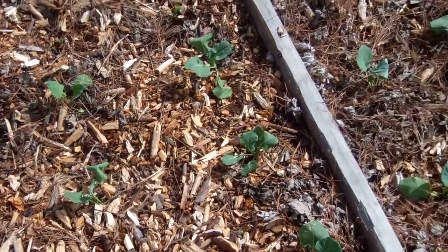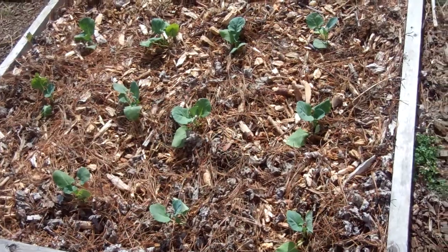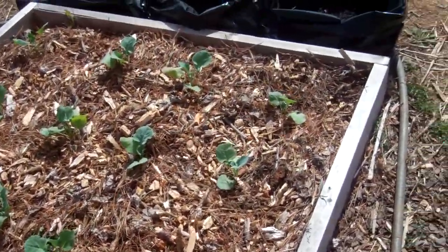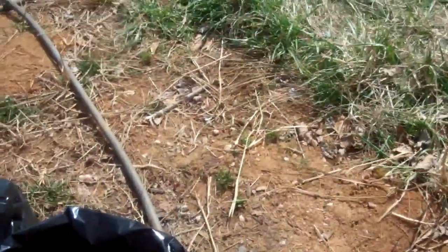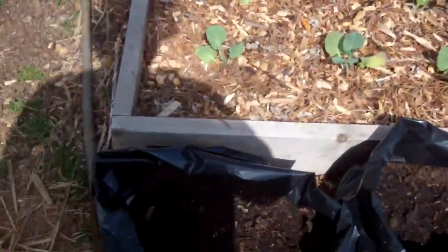This is broccoli — I have two beds of broccoli, so I'll have lots of broccoli this year. This year my husband and I decided to grow half of our potatoes in grow bags.